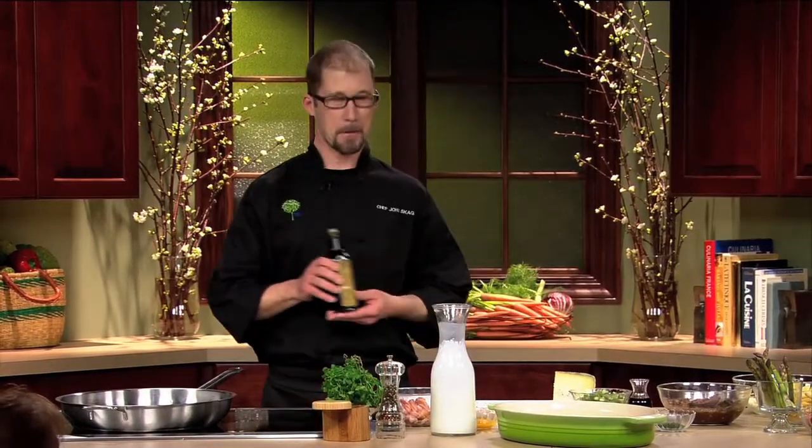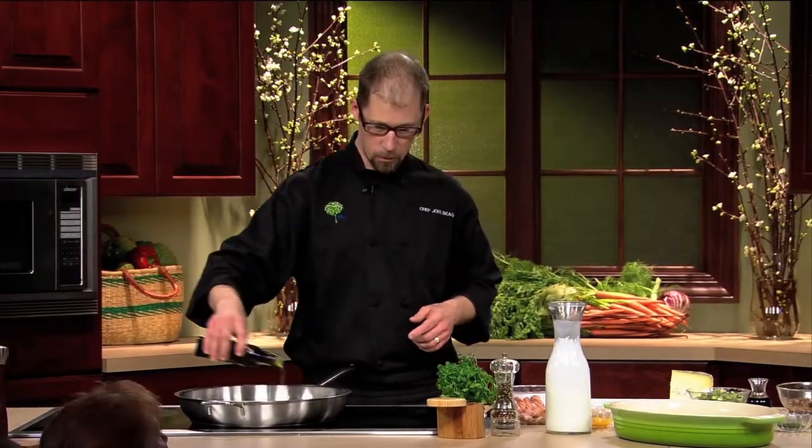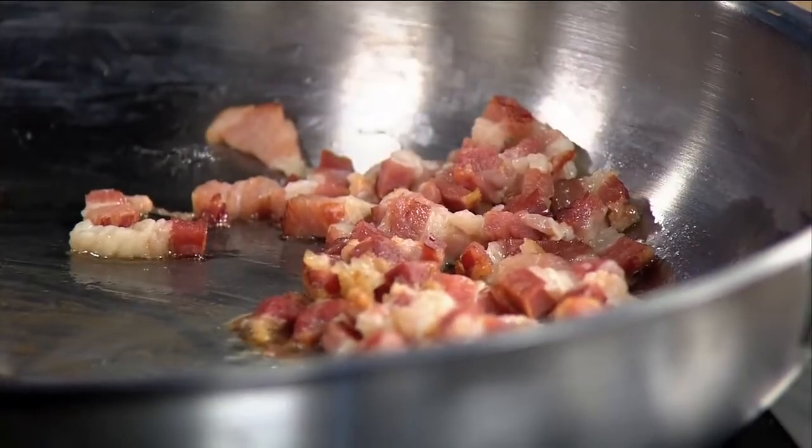It's not a local product, but I do source it locally at the North Market, North Market Poultry and Game. And I'm also using a little bit of thyme-infused olive oil just to start — just a hint. I think you can smell that already.